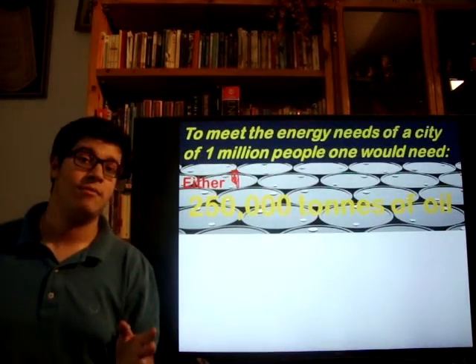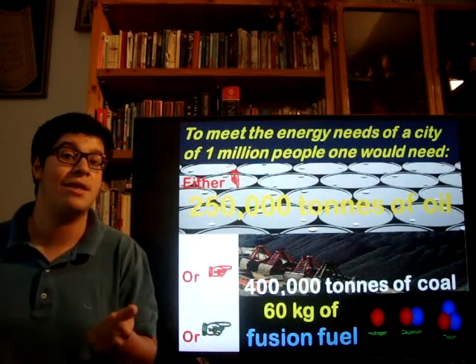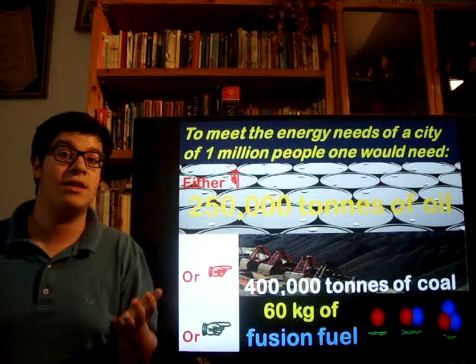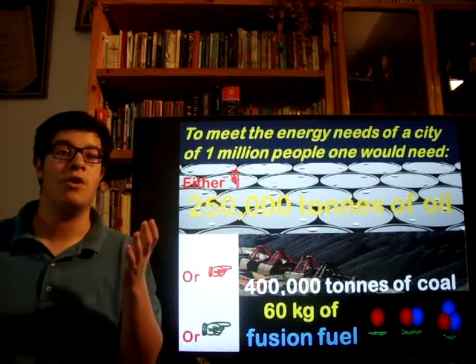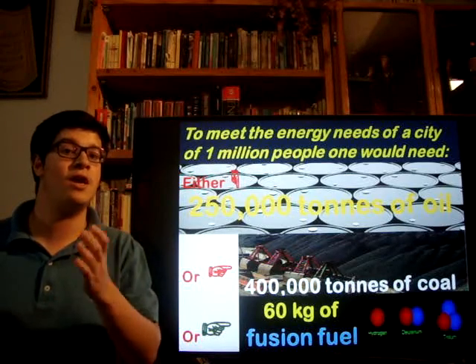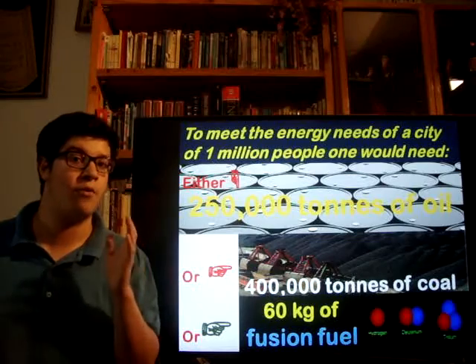Nuclear fusion is the energy of the future, because it is a limitless and harmless source of energy without greenhouse effects. And if we compare to oil, 60 kilograms of fusion fuel can produce as much energy as 250,000 tons of oil.